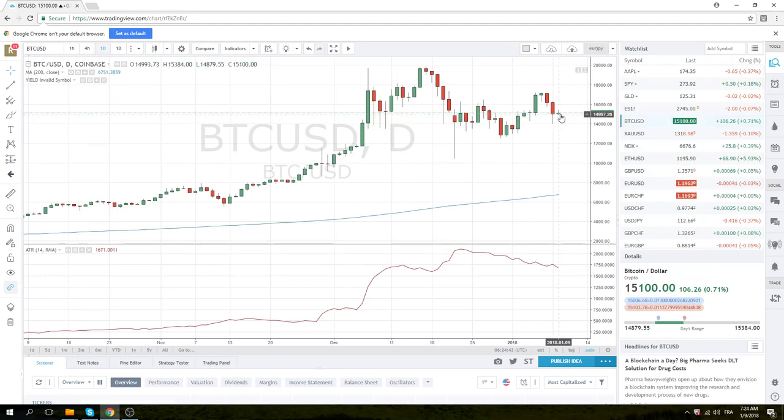Bitcoin is just screwing around mid-range. We don't care about Bitcoin at 15,000 — no trades here, just stick some random bids in.